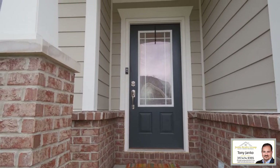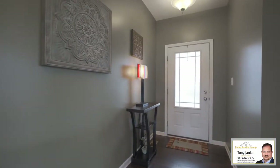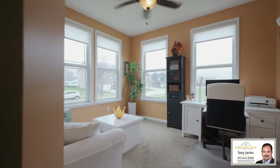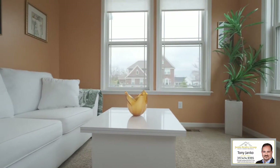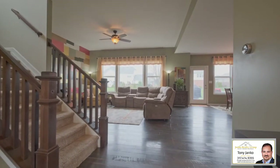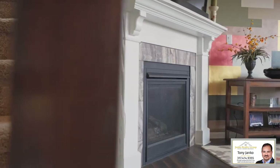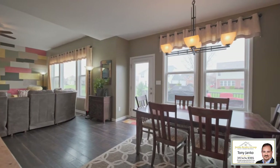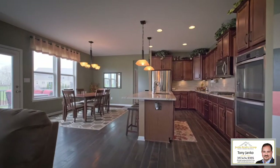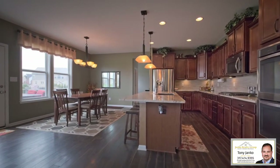Upon entering this home, you are greeted by a beautiful leaded glass front door. The office is just to the left as you enter and features several wide and tall windows. All the windows in this home have had professionally installed window treatments from Zynga's and come with a lifetime transferable warranty. Hardwood floor carries you into the living room with this beautiful gas fireplace. The window treatments in both the living room and dining room have remote control shades.